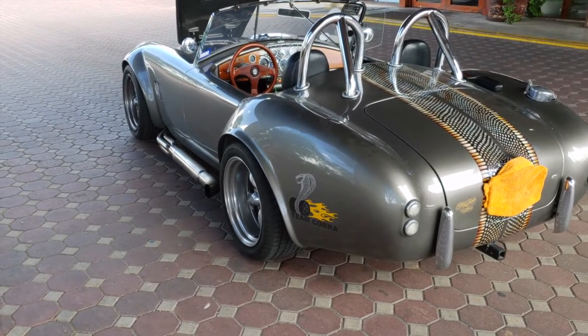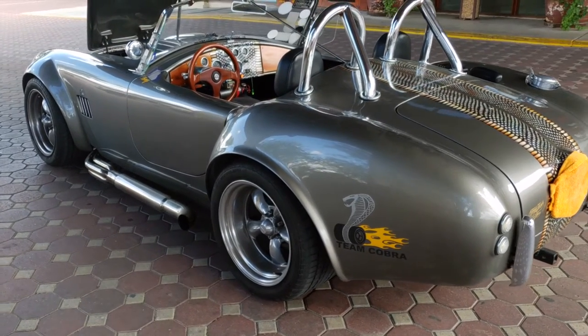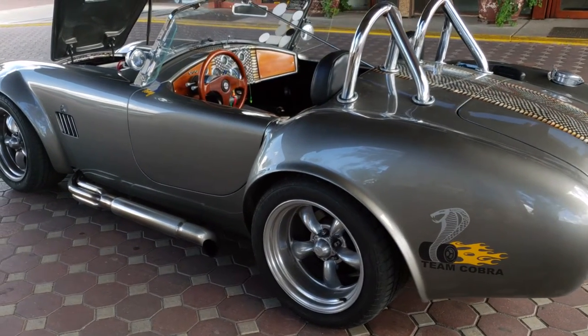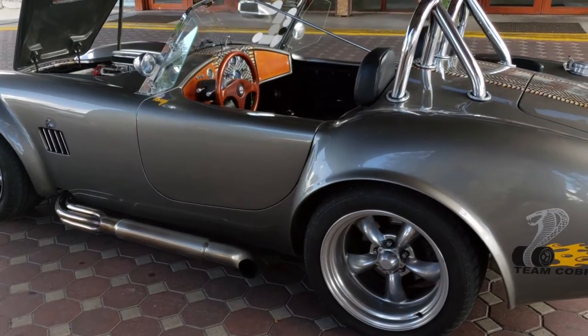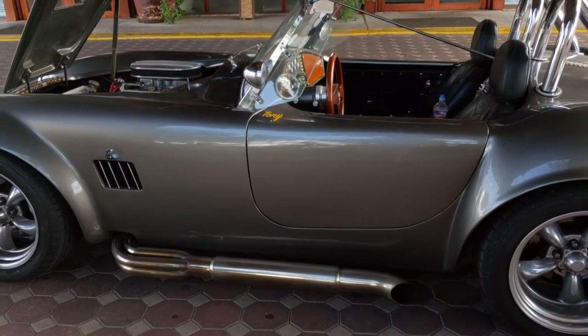Tony Jacobs here. This is my Lone Star 427. I figured we'll do a walk around and give you some of the details of it. It's a 302 base motor, approximately 390 horsepower because it's what they call a stroker motor.